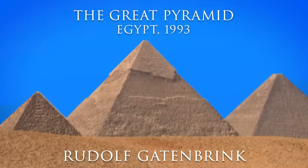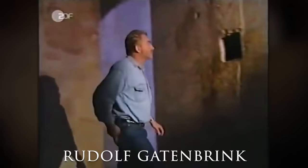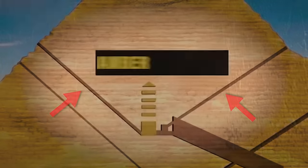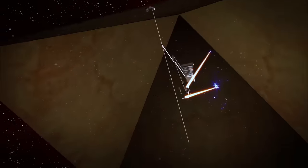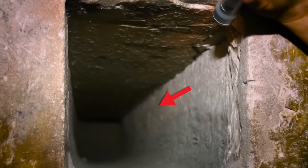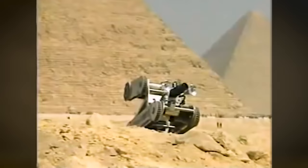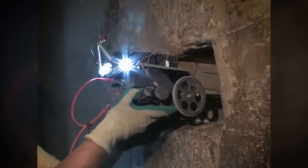In 1993, German engineer Rudolf Gattenbrink was inside the Great Pyramid of Giza studying an unexplored shaft in the Queen's Chamber. What's interesting about this shaft is that unlike the two shafts found in the King's Chamber, they don't open up to the outside. Instead, they seemingly go about 10 feet into the wall and lead to a dead end, meaning the purpose of them was still unknown. So Rudolf created a little robot equipped with a camera and a light small enough to fit inside this 8-inch wide square shaft.